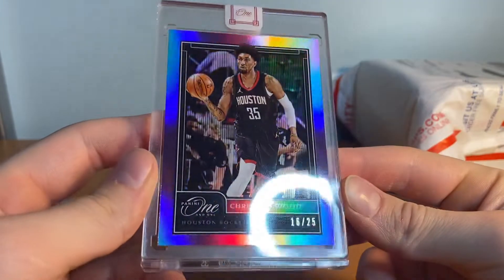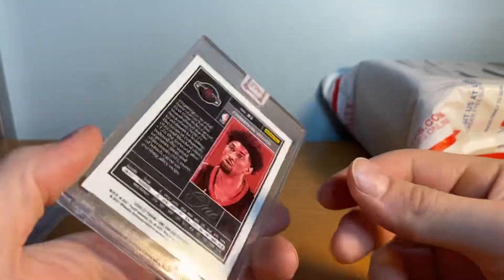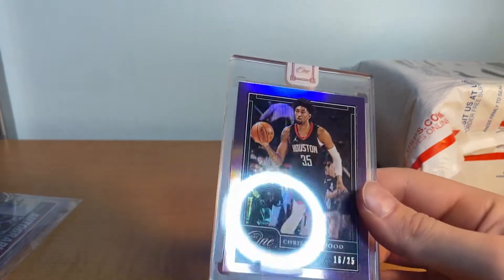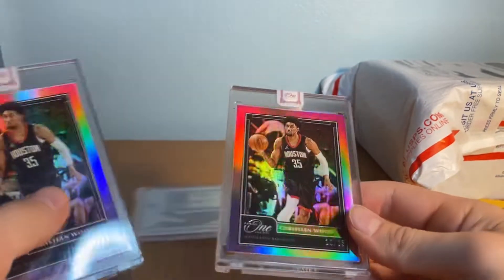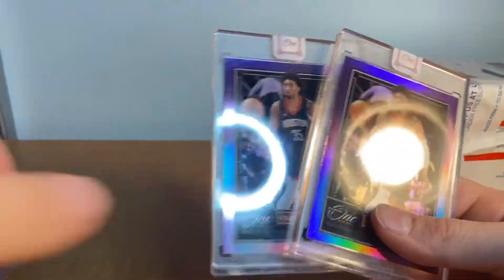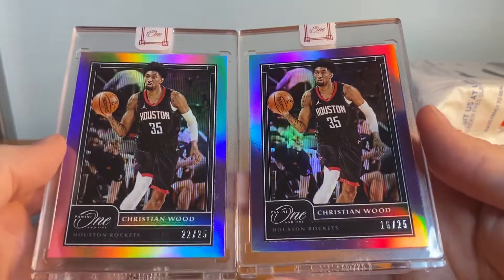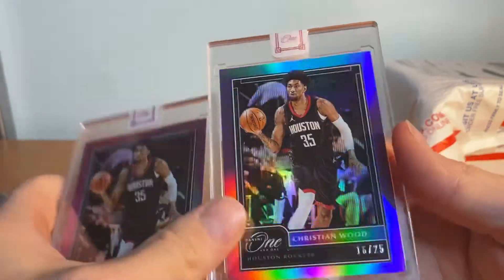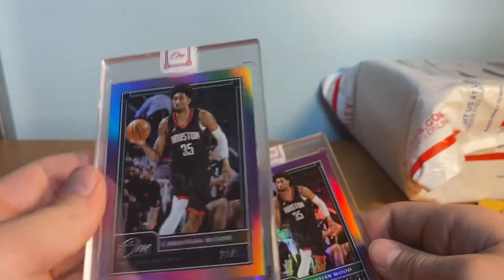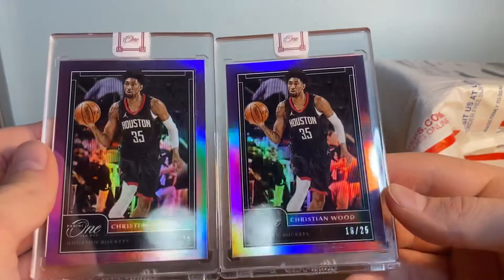If you guys watched the last video, you would have seen the other one. So we got another one — Christian Wood, 16 of 25, purple Panini One. If you guys have one of these, let me know because I am now going for the rainbow. There's two of the 25. I did miss one of these on eBay, so very sad about that. I'm going to try to get a few more. I love this purple Panini One — I think it's such a gorgeous card. Love these two. Now I got two of those.